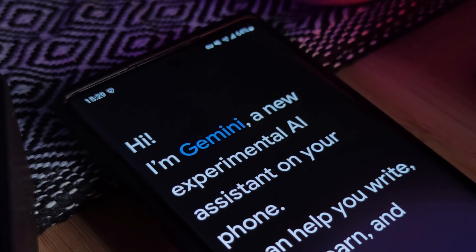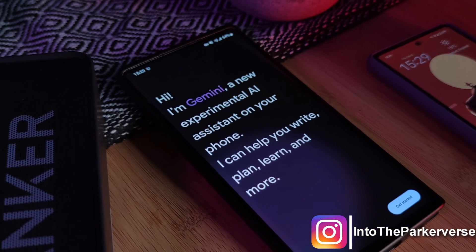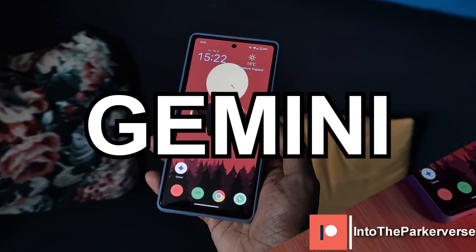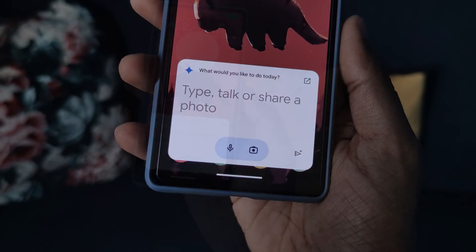Hey guys, welcome back to the Pocoverse. This week Google have sneakily released to the public their custom AI, previously borrowed, now renamed Gemini. So I thought I'd check it out and give you guys a glimpse of what to expect.